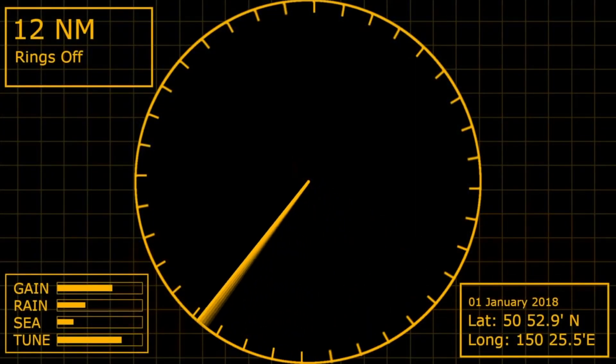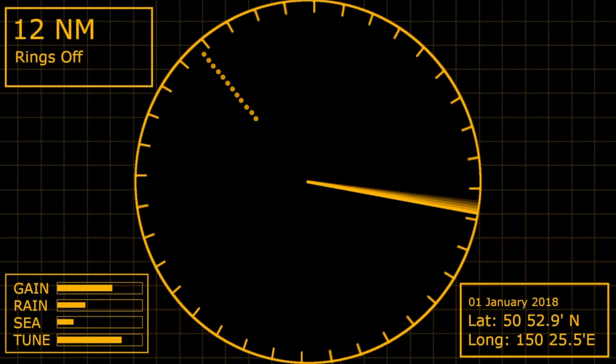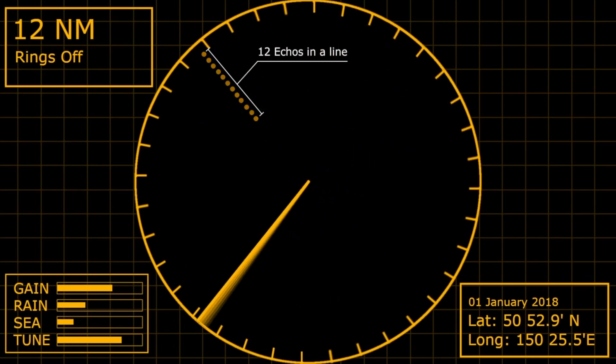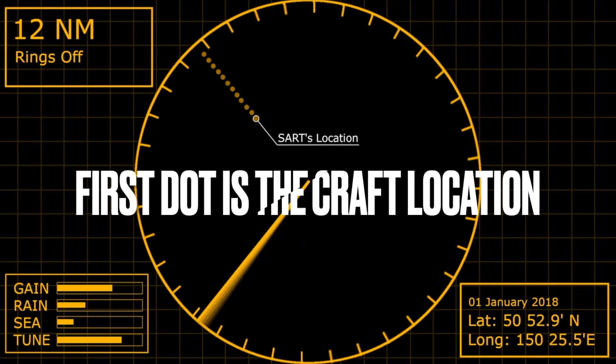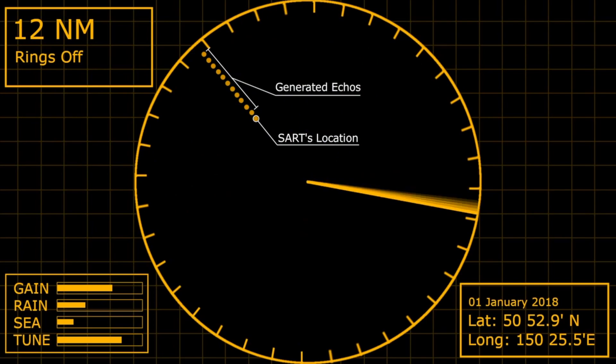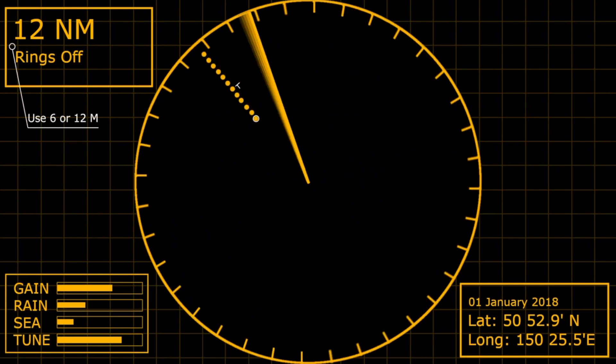Once it's all set up, you just need to wait for a radar to be close enough to activate the SART. For the approaching vessel, the first sign that there's a SART operating is the characteristic dots on their radar screen. At long range, these show as 12 dots in a line originating from the SART's location. The extra echoes will be 0.6 miles apart, so they can be seen best on a 6 or 12 mile range setting, as they will span a total of 7.2 miles across the screen.